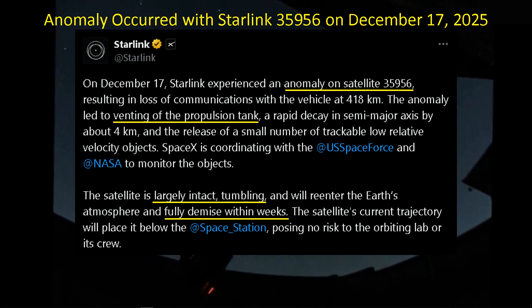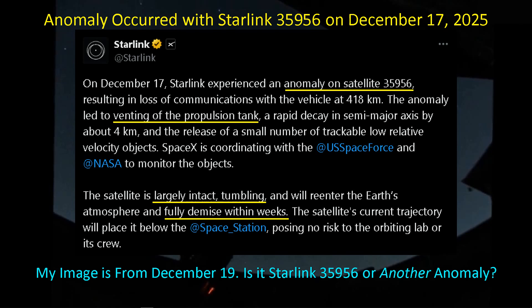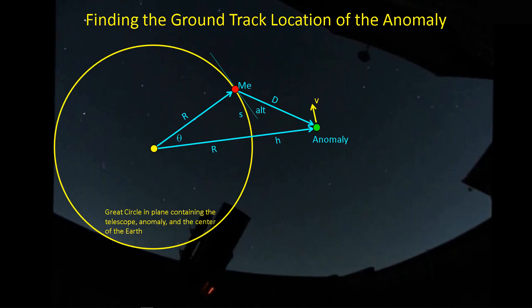Now that was within a few weeks of December 17th, so now we're talking within a few days. Keep your eyes open for news about a Starlink satellite re-entering and expected to burn up. My image being from the 19th, I wondered if this satellite was continuing to experience an anomaly, and if it's possible that that's what I accidentally caught in my one subframe of the Rosette Nebula. So what else could it be? Let's take a look at where the ground track would have been if it were, in fact, the Starlink satellite.